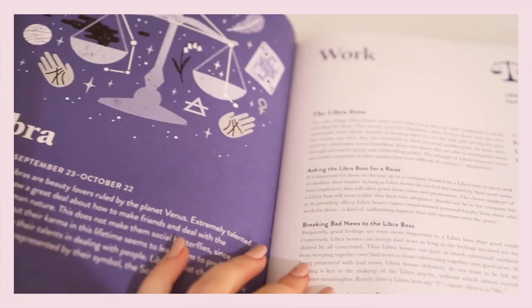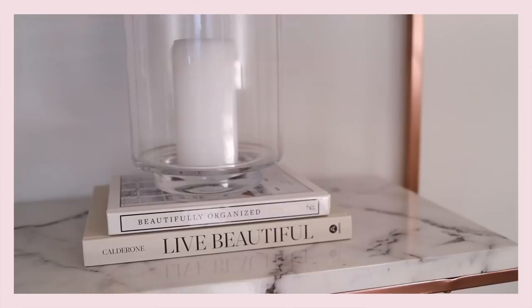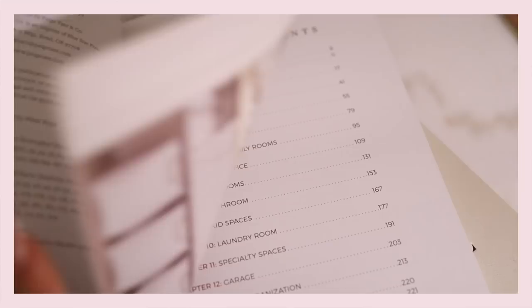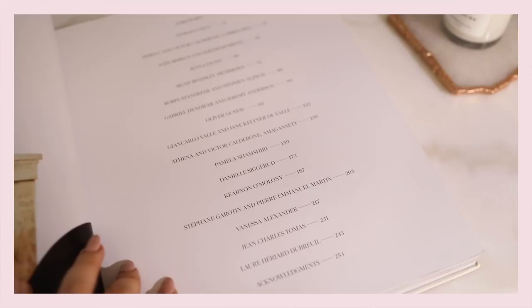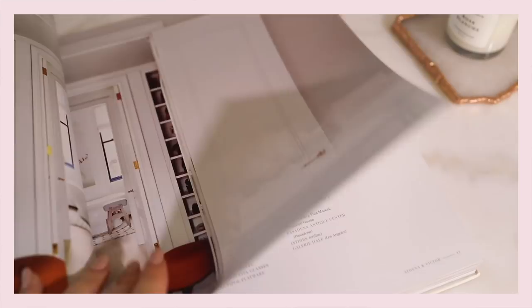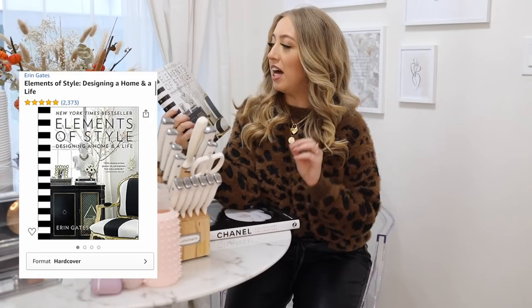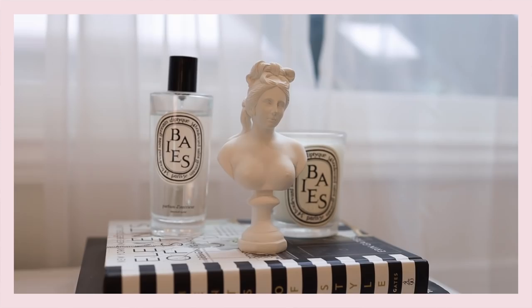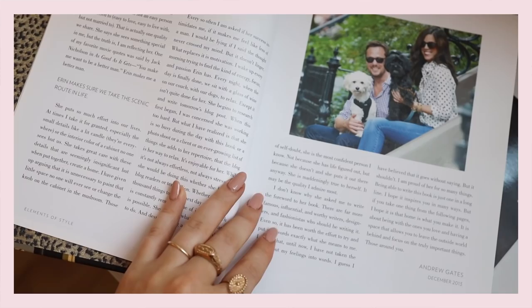The next book is on my shelving unit — Beautifully Organized: A Guide to Function and Style in Your Home by Nicky Boyd. I also have Live Beautiful from Athena Calderon, which has amazing home decor inspiration. On my brand new dresser I have Elements of Style: Designing a Home and a Life by Erin Gates. The style is very eclectic and extra, and even though it's not 100% my style, I find so much inspiration in it. I also love how the book is designed with that striped spine — it's extra cute on a coffee table.